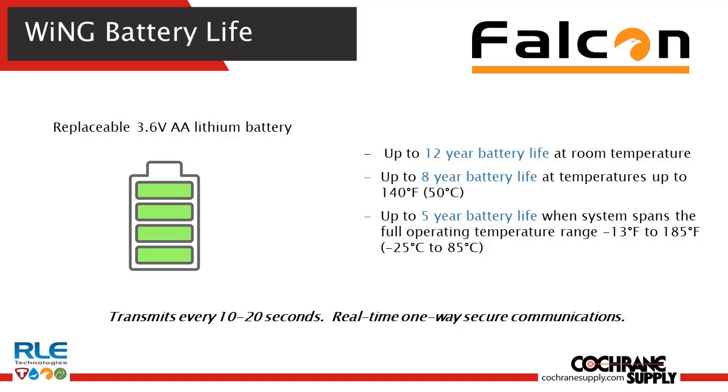The other difference about our platform is that it's transmitting every 10 to 20 seconds back to the gateway. We're not taking just a 15-minute data capture and sending it — we're seeing it about as real-time as it can get. This battery life capability and the reliability of the transmission rates is one of the things that really separates our Wing platform transmissions.